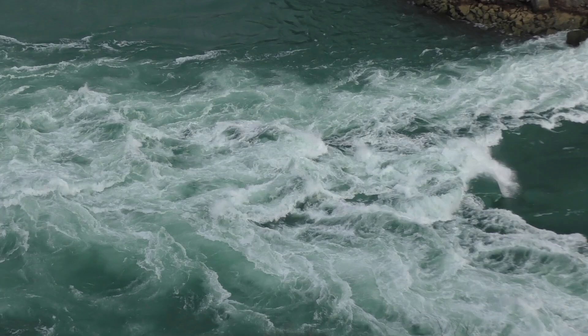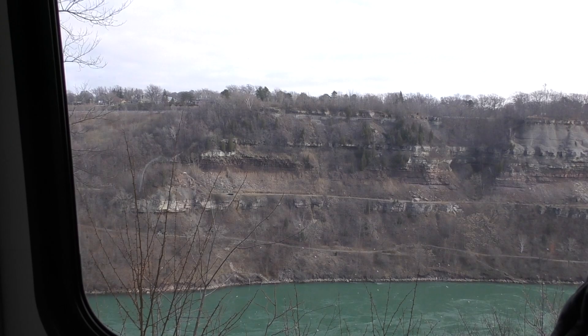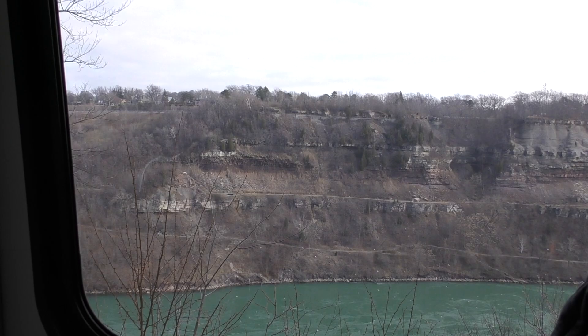The Niagara River drains Lake Erie into Lake Ontario. We continued our tour past the Niagara Escarpment and then on to the little town of Niagara-on-the-Lake, which was so cute it didn't feel real.